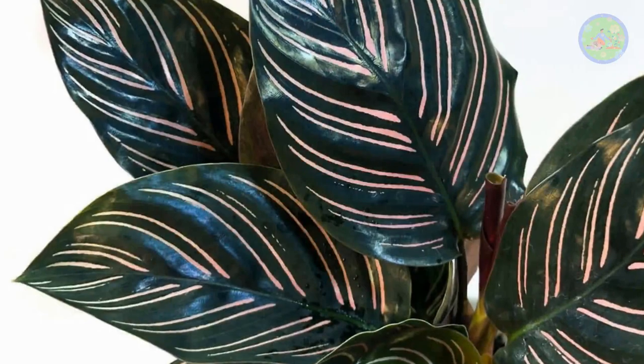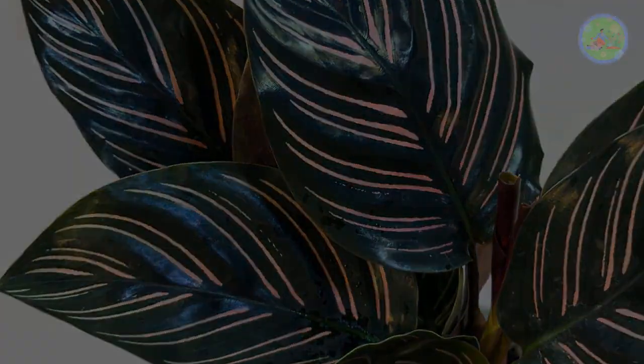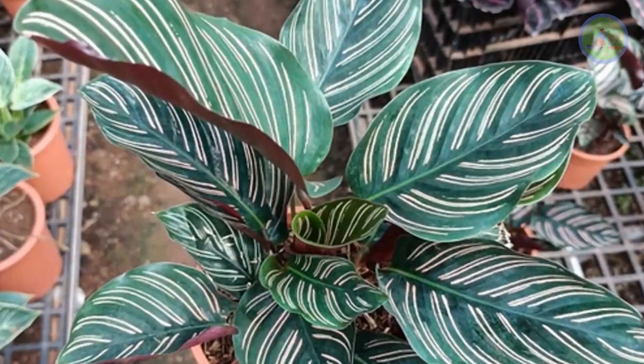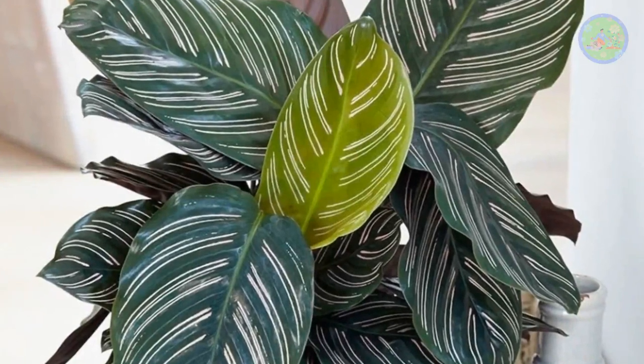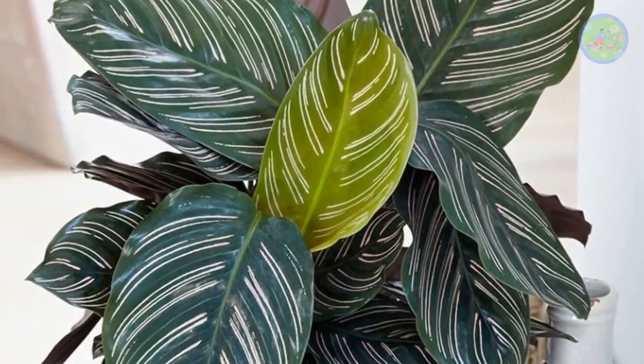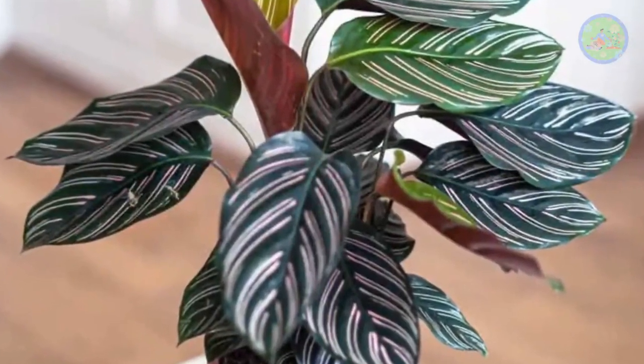Calathea ornata, native to South America, is a unique tropical plant displaying oval, dark olive green leaves with numerous pinstripes in vivid pink, and a reddish maroon underside, growing in an upright climbing habit. It is also an ornamental indoor plant that likes indirect bright light and humid conditions.